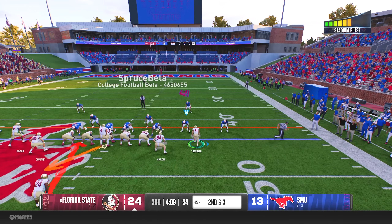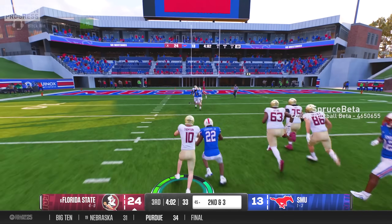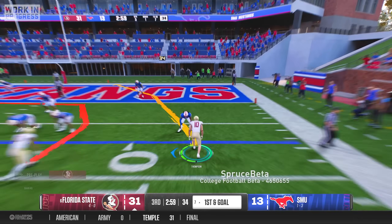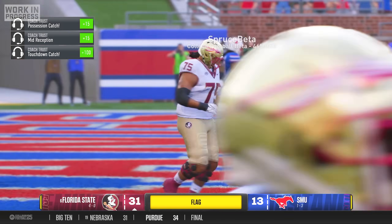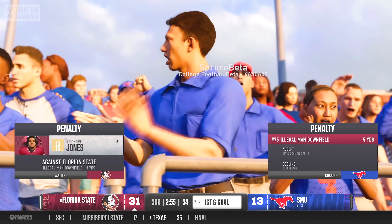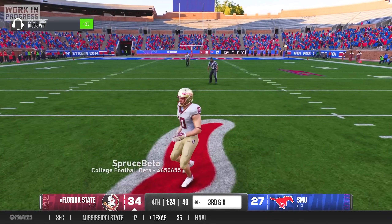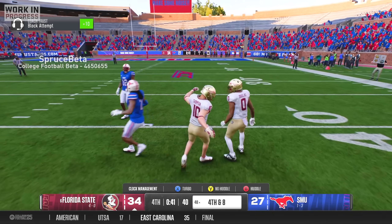On our first drive of the second half, Roydell Williams decided to go off — he took a handoff up the middle and exploded for a highlight reel touchdown run to make the score 31-13, leaving SMU fans stunned. Later in the third quarter, on first and goal, I found space in the back of the end zone, got absolutely destroyed, but somehow hung onto the ball. However, an illegal man downfield penalty took my touchdown off the board. After sitting out a couple drives, in the fourth quarter I was playing angry — I pancaked the DB, but then he returned the favor and put me on my back, so I decided to leave him alone for the rest of the game.